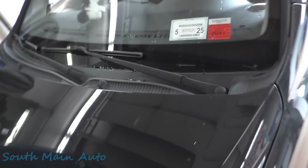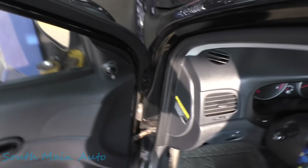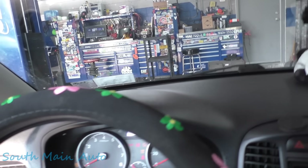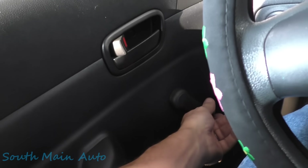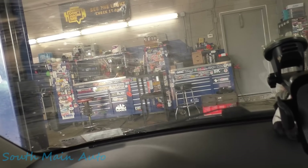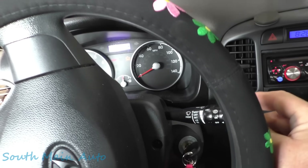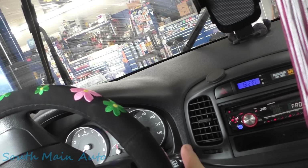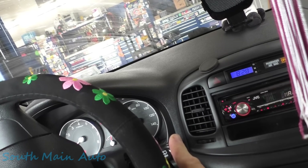2010 Hyundai Accent with a 1.6 - there's something going funky with this lady's wipers. I ordered a part from NAPA because I'm pretty sure I know what's going on. Let's turn the key on and close the door so the dinger quits. We've got high, we've got low, we've got a squirter, but when we go to intermittent they just kind of stop up on the window. However, if we very lightly fiddle with the switch and hold it just right, the intermittents will work.